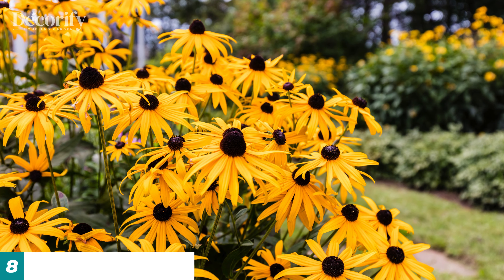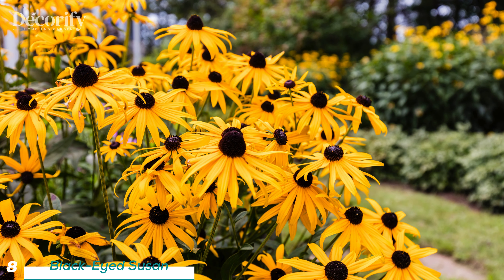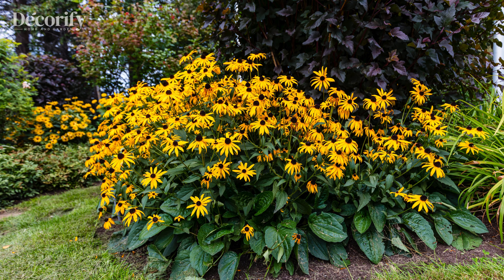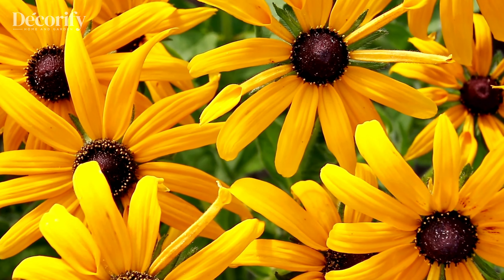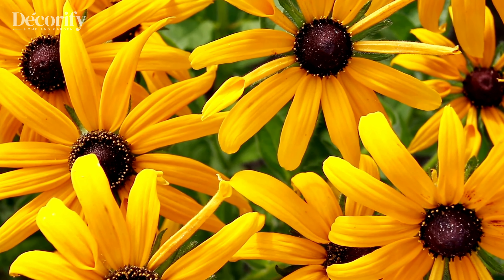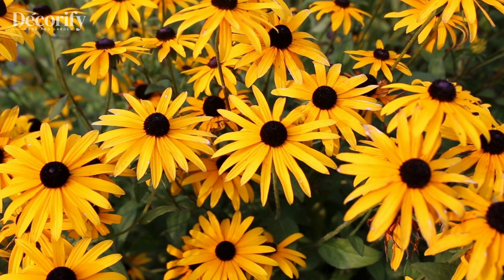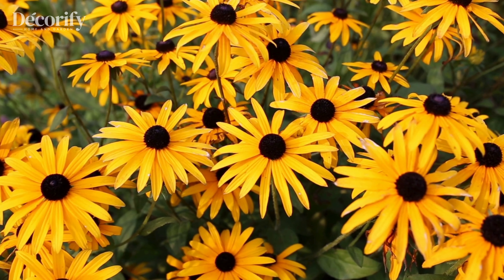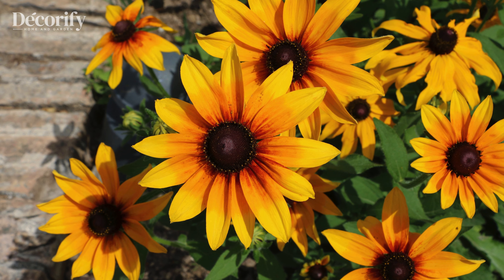Our eighth pick is the black-eyed Susan. These cheerful yellow flowers are perfect for zones 3 to 9. Black-eyed Susans love full sun and can tolerate partial shade. They prefer well-drained soil and need watering about once a week. These perennials are not only deer-resistant but also drought-tolerant, making them ideal for low-maintenance gardens.